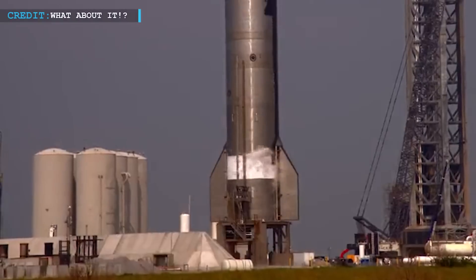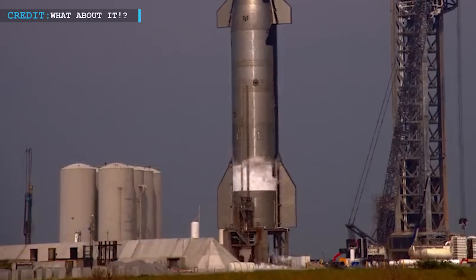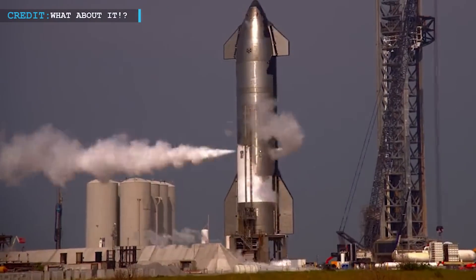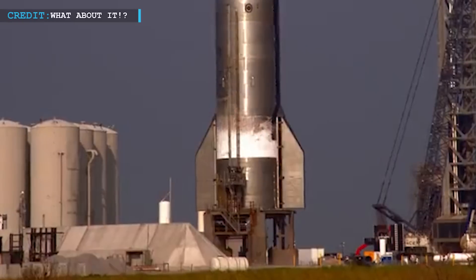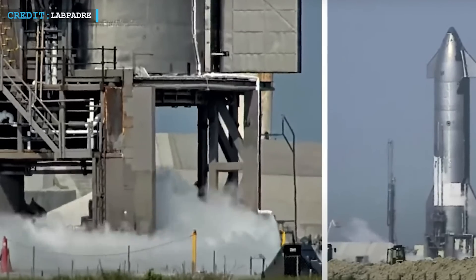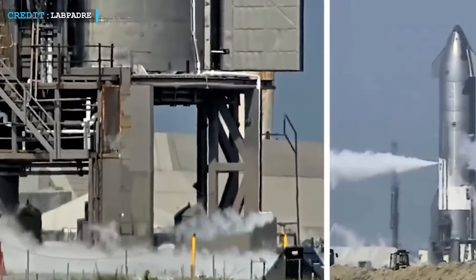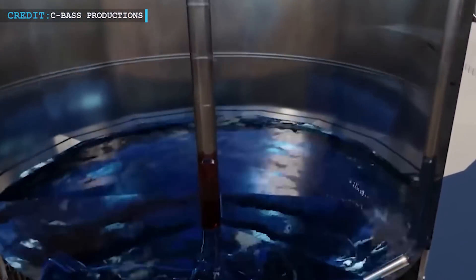It's likely that a spin prime test was attempted, which involves activating the turbo pumps without igniting the engine. During a spin prime test, the turbo pumps of the engine reach their maximum speed and propellants are pumped through the combustion chamber, but ignition does not occur. As frost started to form on the liquid oxygen tank, there was a question of whether it was nitrogen or oxygen causing this phenomenon. Soon enough, it was confirmed that oxygen was indeed present, indicating their intention to proceed with a spin prime test.